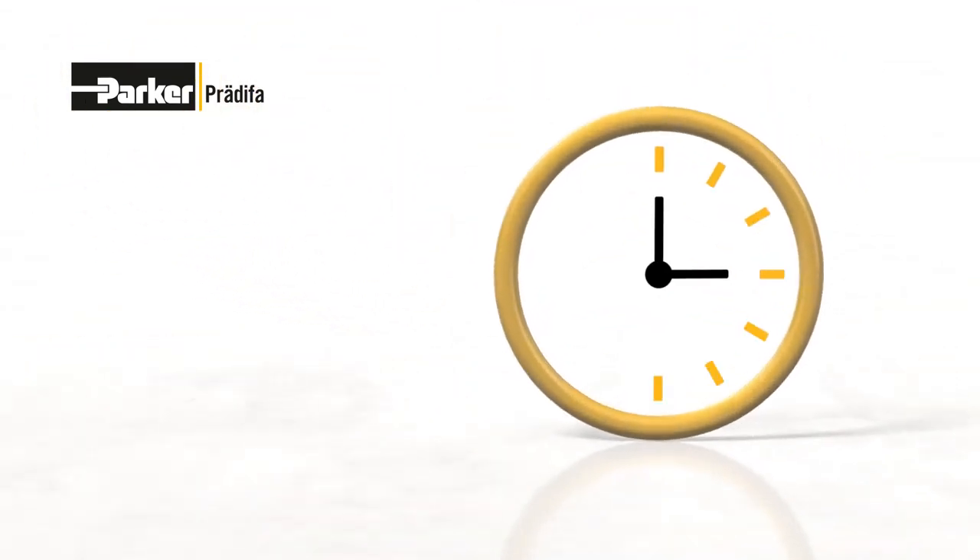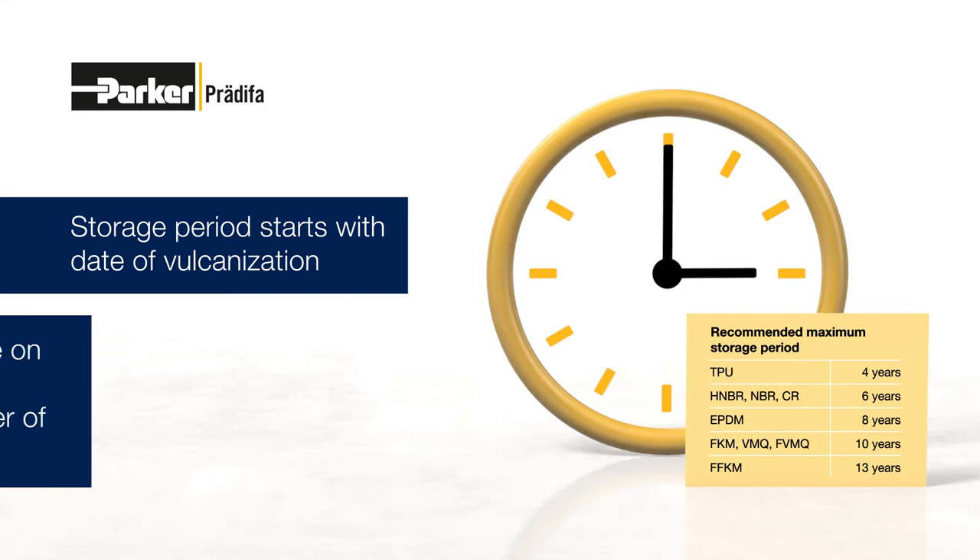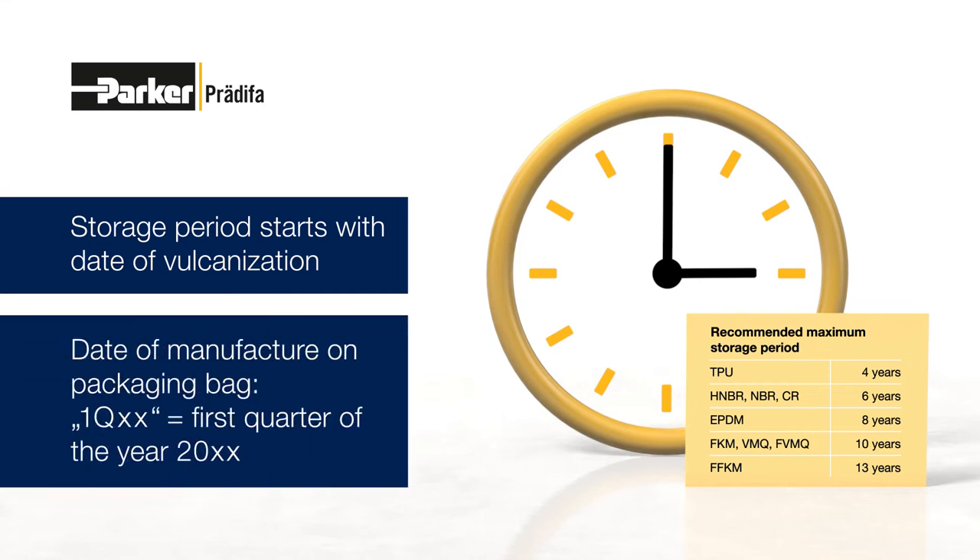A key criterion for the storage period of elastomers is the time at which the product was vulcanized. Parker indicates the date of manufacture on the packaging bags. The recommended maximum storage period depends on the type of elastomer. Elastomer seals should preferably be used within the statutory liability period of 24 months.